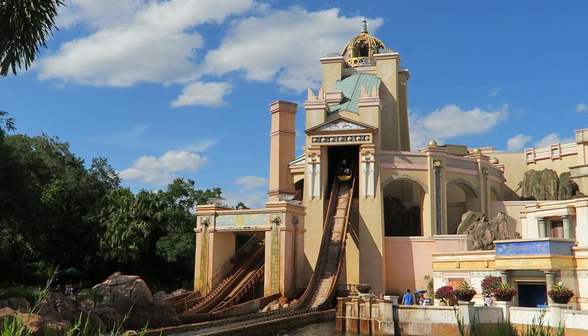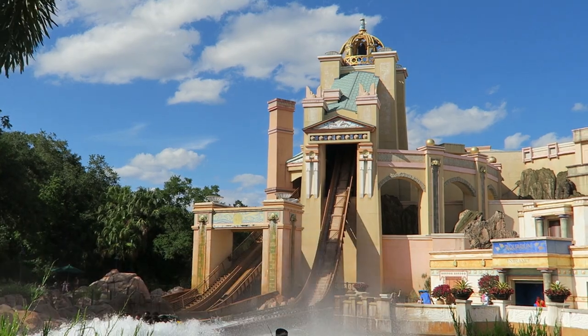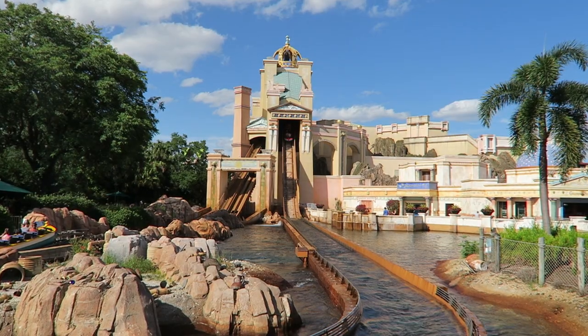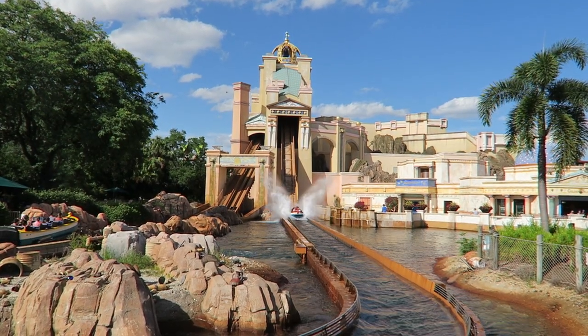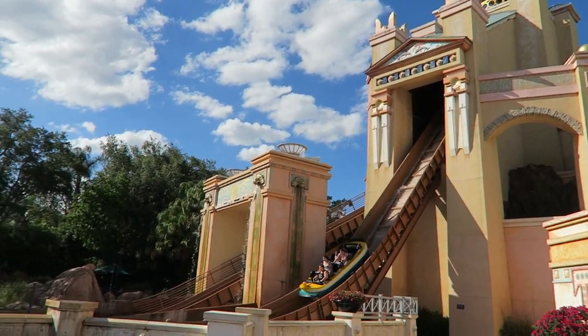Mach debuted their first water coaster in 1998 with Journey to Atlantis at SeaWorld Orlando. The ride is very well-themed, but from a technical perspective, it includes an impressive ride system combining floating and coasting sections. You have an impressive drop on full display, but the finale features a twisted plunge — something you'd never get on a traditional flume.